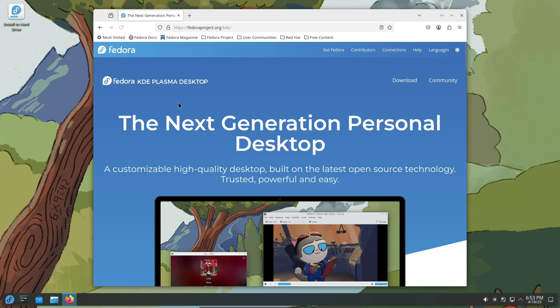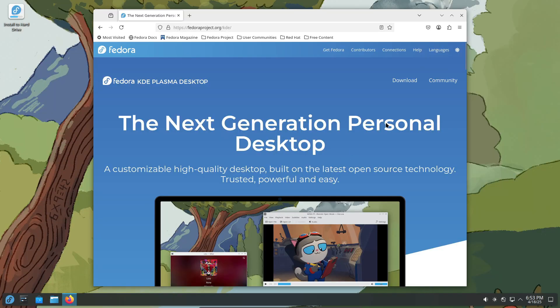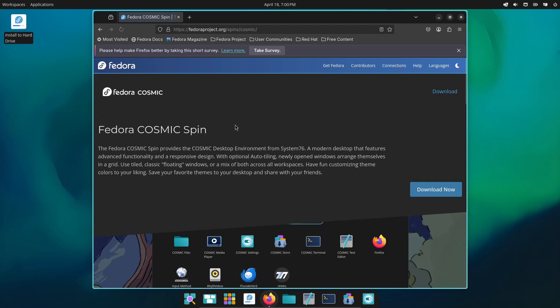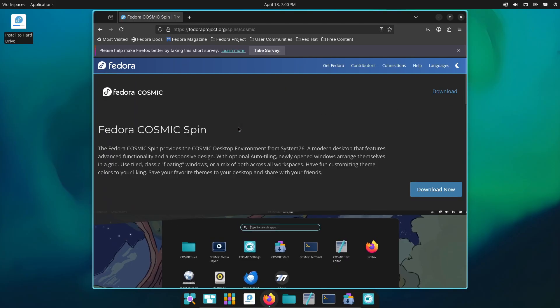Bottom line, Fedora 42 feels faster, smoother, and more future-proof. Alright, that's my roundup — six things I love about Fedora 42. Let me know in the comments which feature you're most hyped for. And if you found this video helpful, hit that like button, subscribe if you haven't already, and ring the bell so you don't miss future Linux deep dives. Thanks for watching, and I'll catch you in the next one.